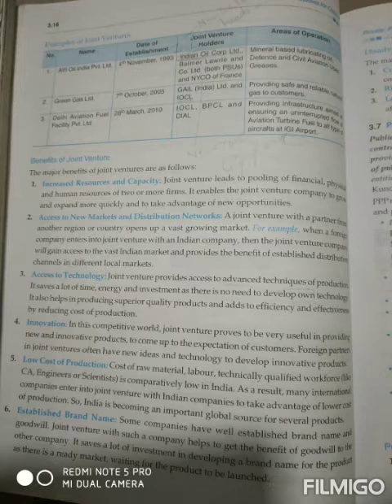The first benefit is increased resources and capacity. Joint ventures lead to pooling of financial, physical and human resources of two or more firms. The financial, physical and human resources received from two or more firms are mingled together.